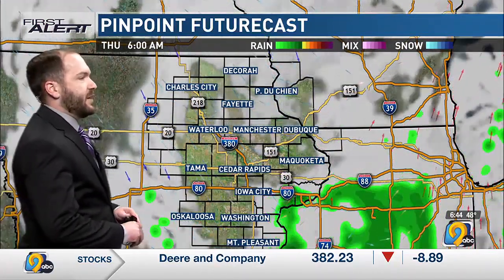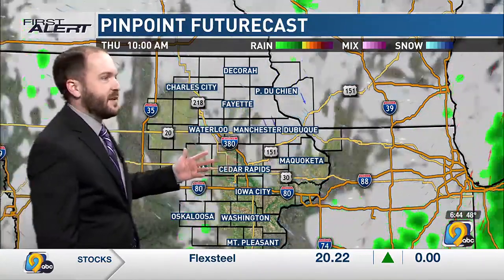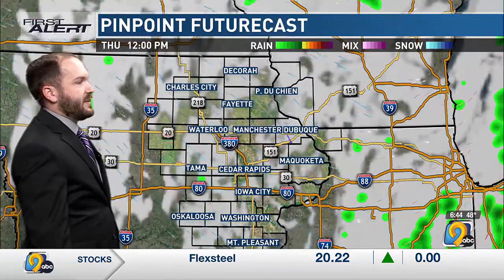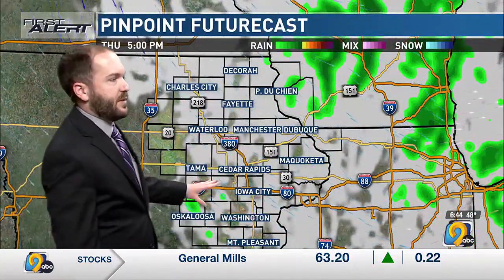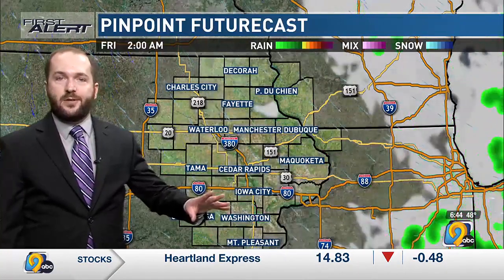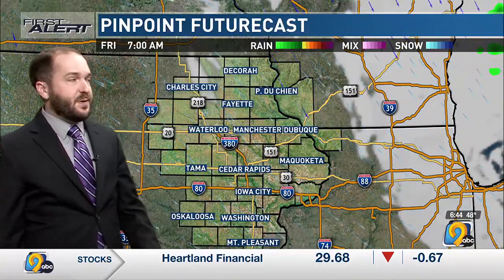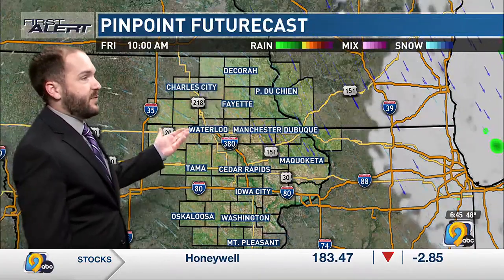Looking ahead over the next several hours we'll keep scattered clouds around at least at times, with some sun mixing in too. Winds will remain from the northwest through the day, with only a very outside chance of a sprinkle or shower, especially this morning. Later this afternoon and evening a few showers will try to move near the tri-state area up toward Dubuque, but I think for the most part they stay out of the area. Skies should clear out heading into tonight, especially by tomorrow morning.